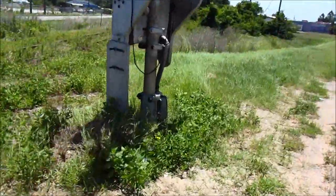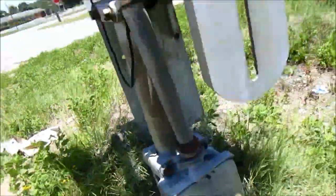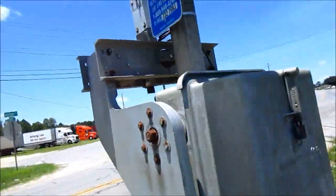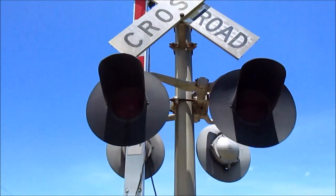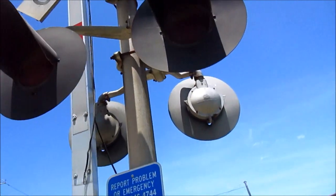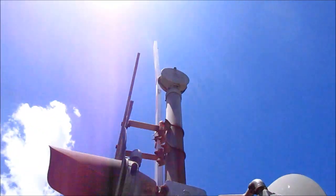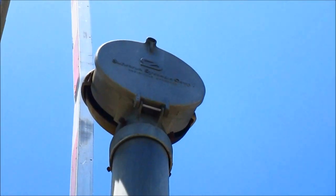The second signal is pretty similar to the first. It has another early SafeTran base and another 1970s SafeTran gate mechanism. There's the emergency information again, and we've got more SafeTran 8-inch lights on this signal. The bell on this signal is a first-generation SafeTran mechanical bell, which is quite nice to see.